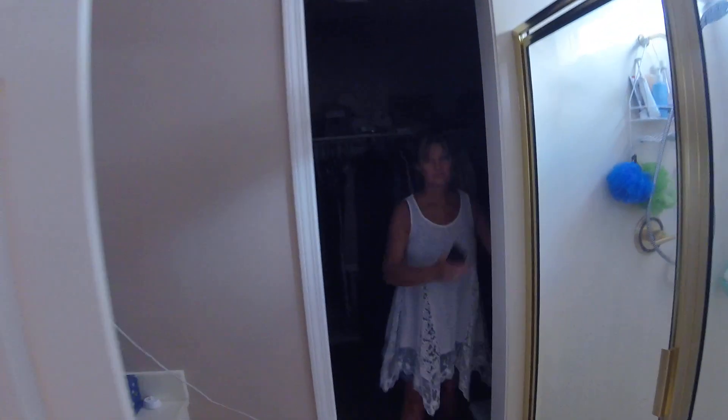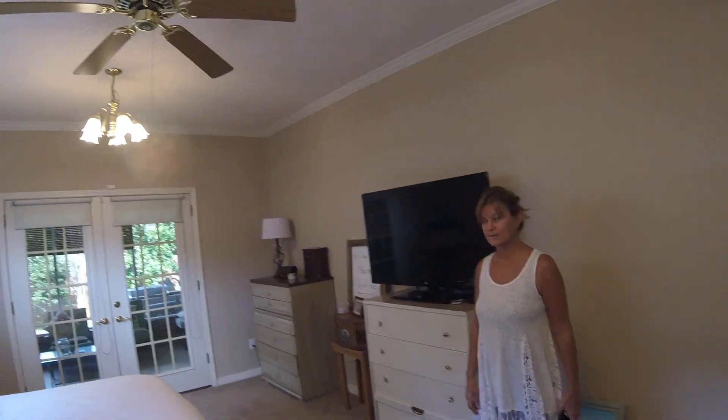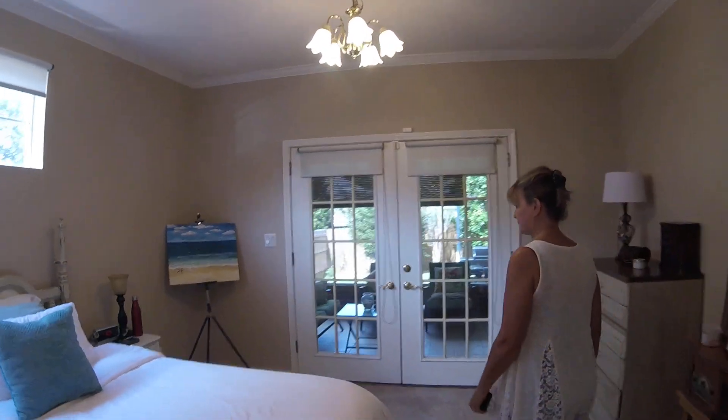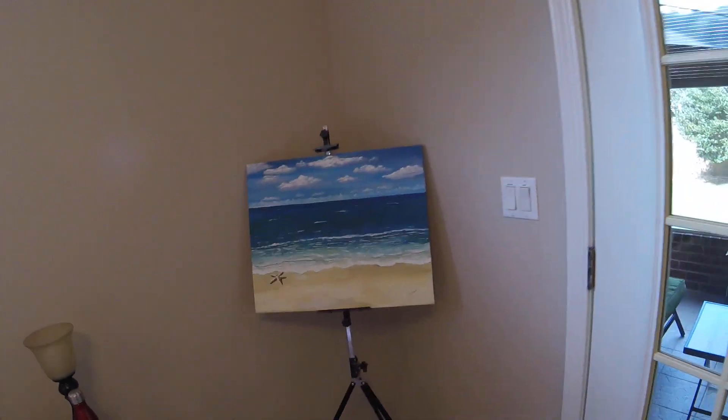This is part of the master bathroom. A little guest bathroom downstairs, and then my master. And my closet — big enough to park a motorcycle. Big shower, big tub. And my master bedroom, with your own entrance to the screen porch. Nice painting she's working on right now.